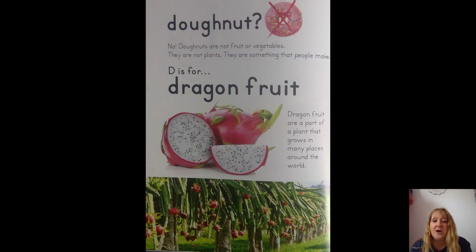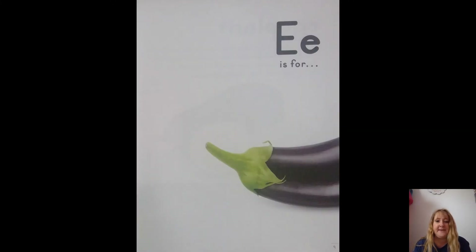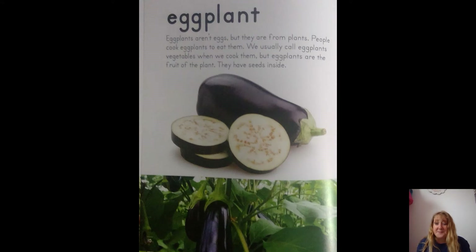Dragon fruits are part of a plant that grows in many places around the world. E is for — eggplant! Eggplants aren't eggs, but they are from plants. People cook eggplants to eat them. We usually call eggplants vegetables when we cook them, but eggplants are actually the fruit of the plant — they have seeds inside too.